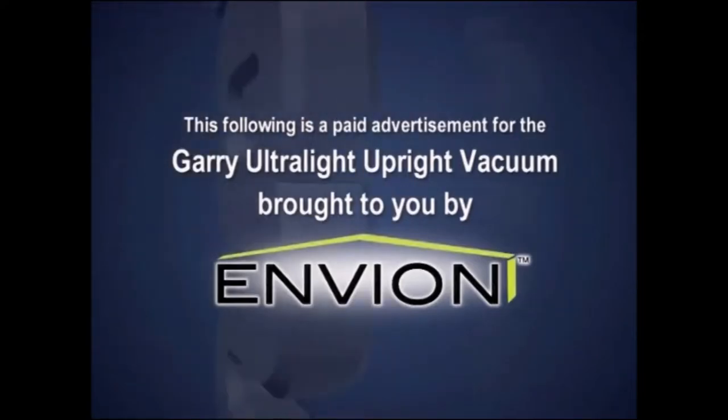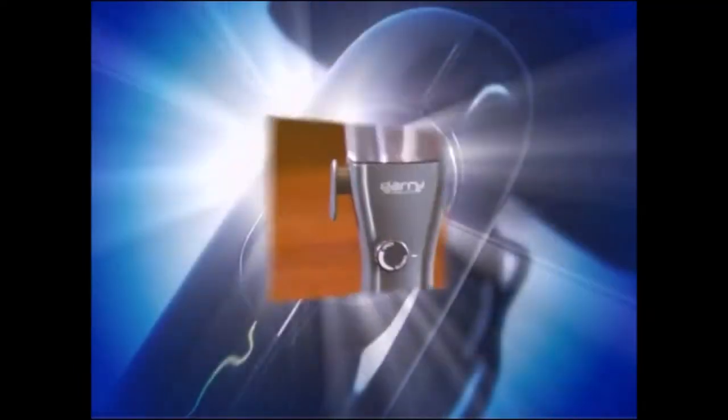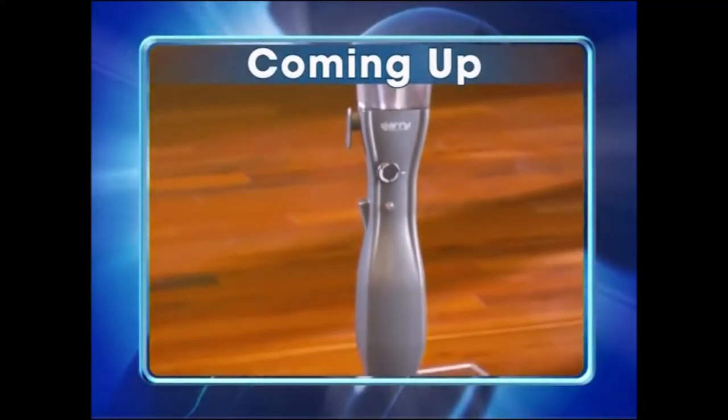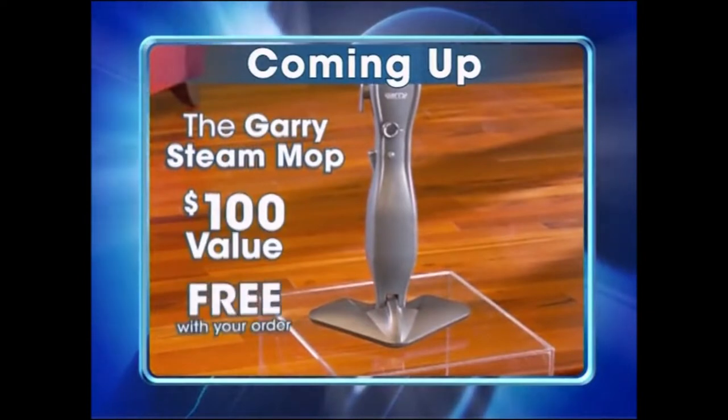The following is a paid advertisement for the Gary Ultralight Upright Vacuum, brought to you by Envion. Coming up, find out how you can get the Gary Steam Mop, a $100 value, for free.